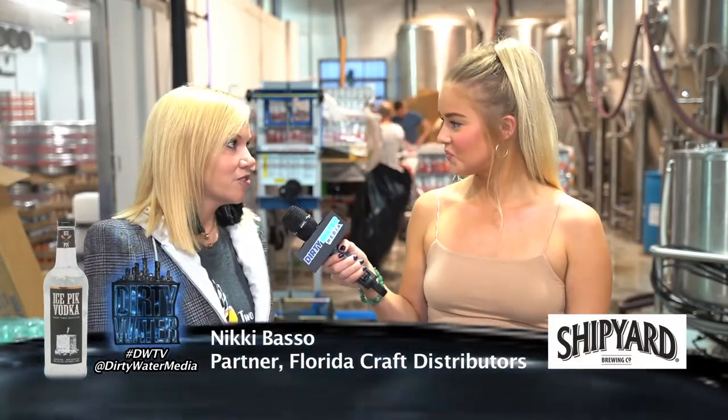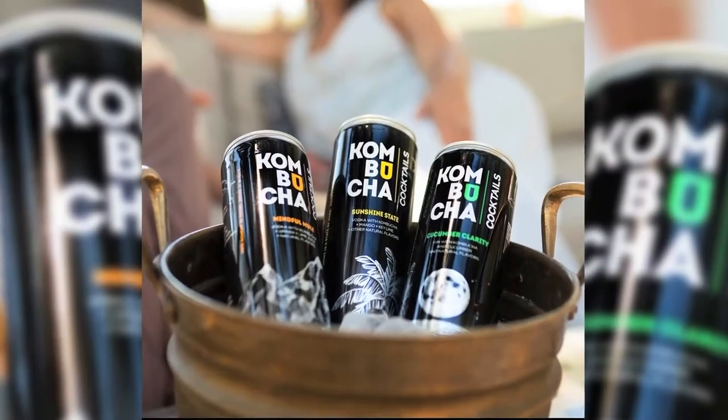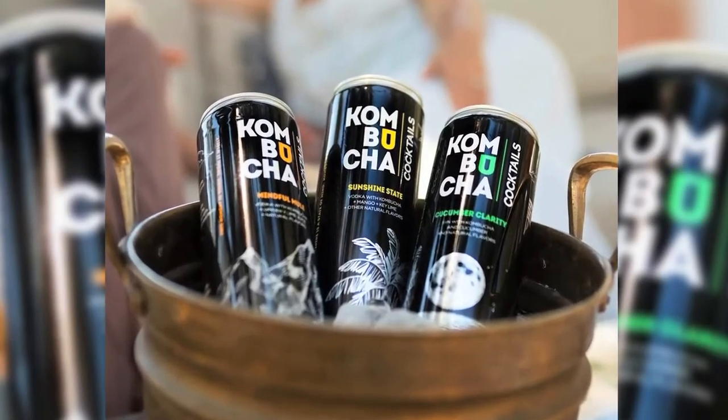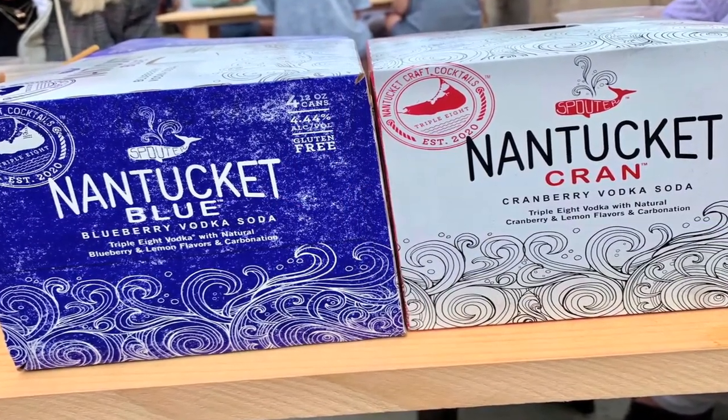I'm hanging out here with Nikki, a partner at Florida Craft, and she's going to tell me a little bit about a buzzword I've been hearing all week: RTD. RTD stands for ready to drink — drinks that are already prepackaged in a can that you don't have to mix anything, but they taste like a mixed drink. There are several that are liquor-based, malt-based, and wine-based. The wine water series is one of our favorites. We have kombucha cocktails, which actually have kombucha in them — healthy for you. And then the Nantucket cocktails, which come in blueberry and cranberry flavors, and so many other great ones coming out.